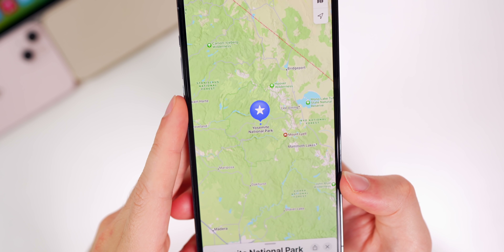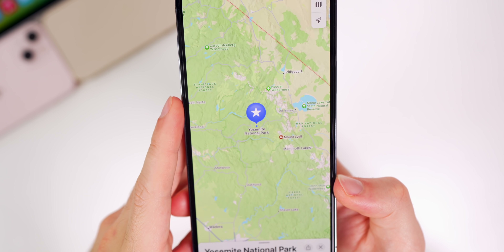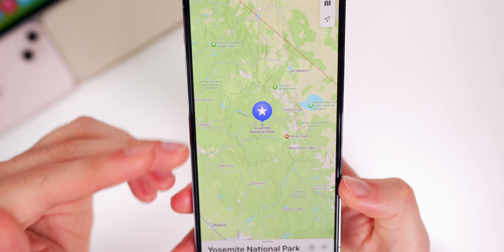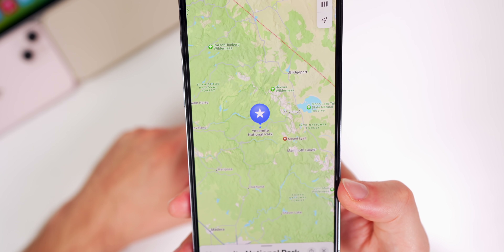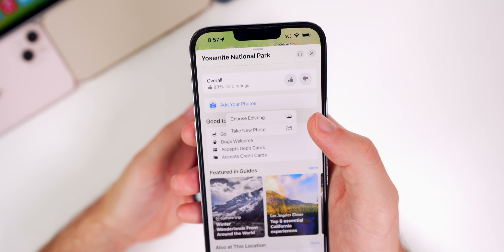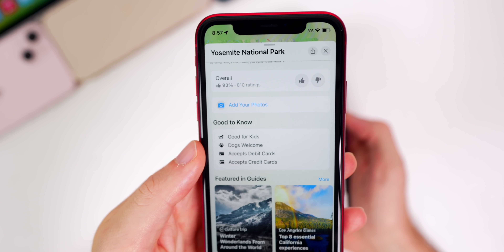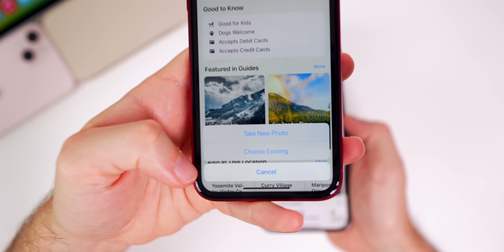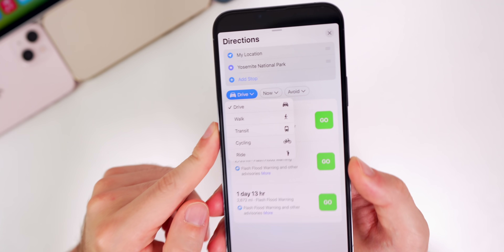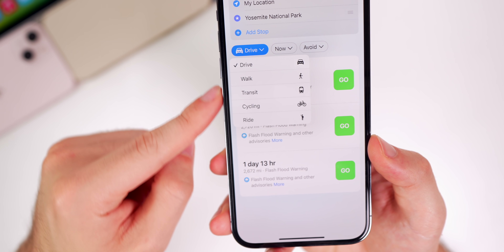There are a couple of changes to the Maps app. First, there's a faint green outline surrounding national parks like Yosemite, showing where the park begins and ends. If you go to a business or national park and tap to add photos, you get a new quick pop-out menu — whereas in beta 1 it came up from the bottom in a more iOS 15 style. Just a better menu system overall.